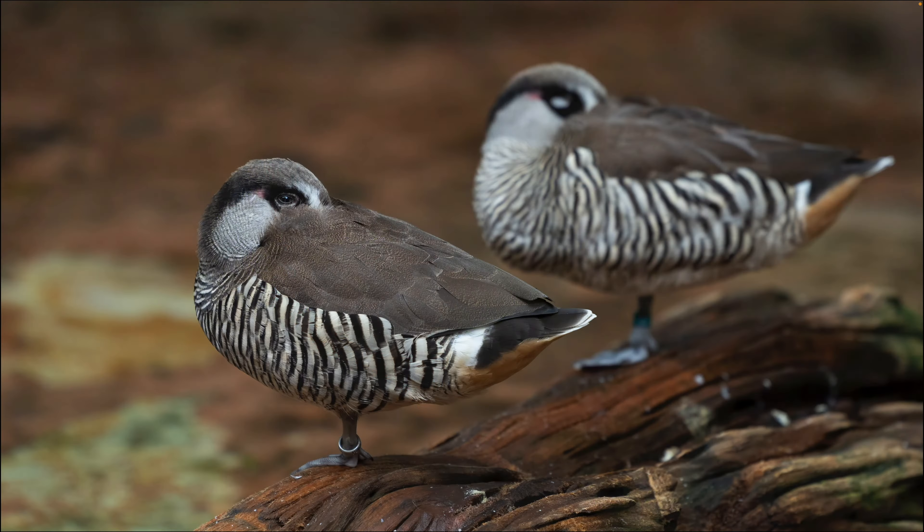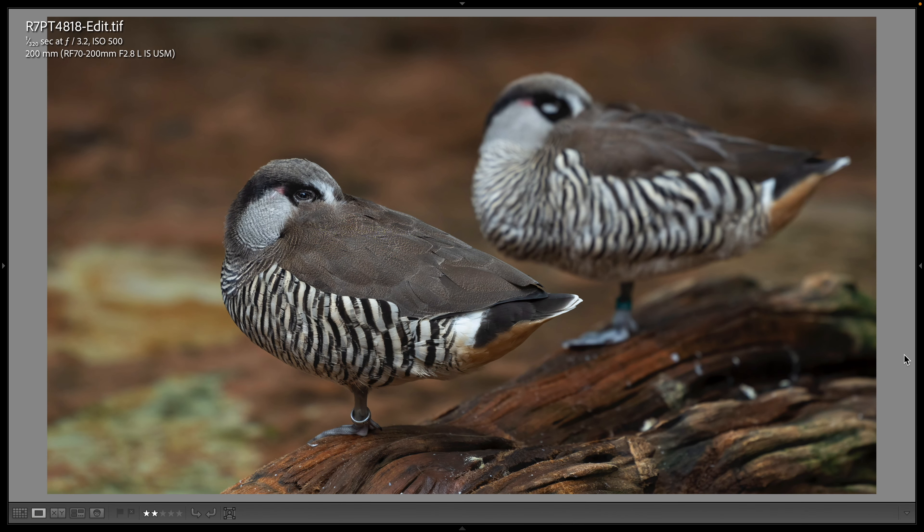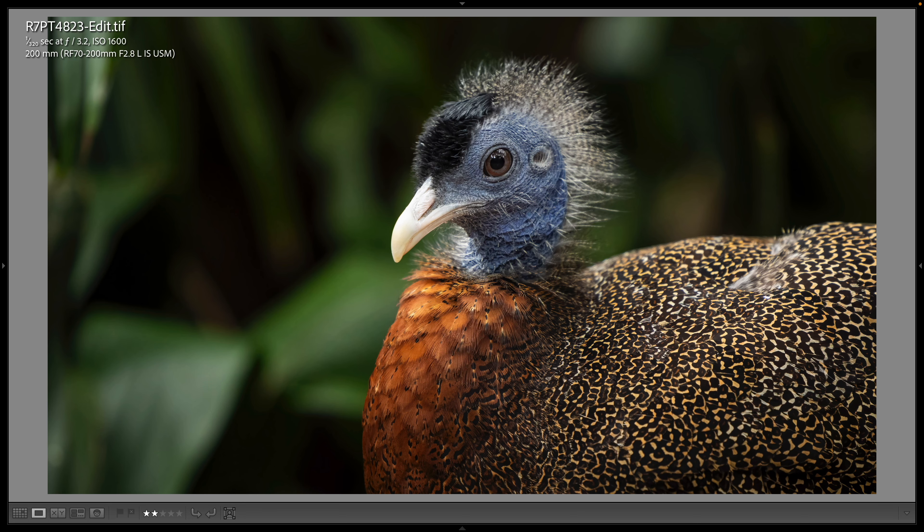I'm here now at the Maharaja Jungle Trek Bird Aviary — this is probably my favorite part of Disney's Animal Kingdom. This is a pair of pink-eared ducks posing in a way that I really liked. They're trying to sleep, but every once in a while the one in the foreground would open its eye and I managed to get a shot with its eye open. I accidentally bumped my aperture to f/3.2, and a lot of these photos from the Maharaja Jungle Trek are at f/3.2, but I would have preferred f/2.8.